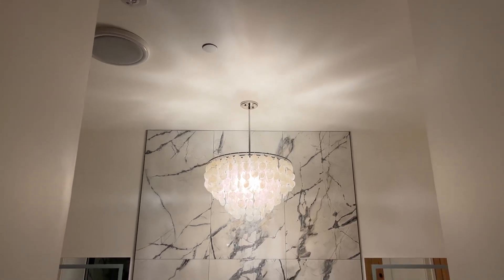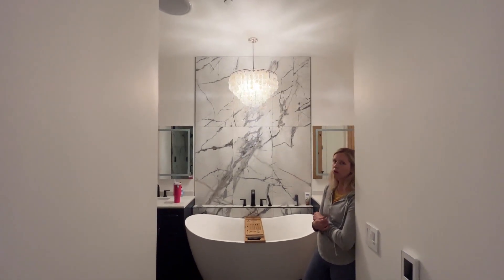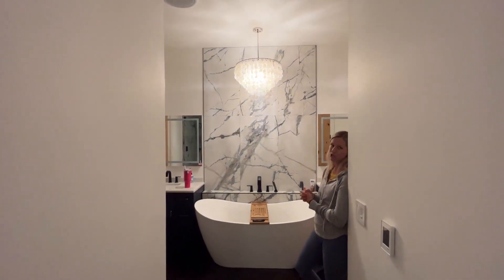I want to take a look at our chandelier in our bathroom. I absolutely love this chandelier. I think it adds so much modern elegance to the bathroom.